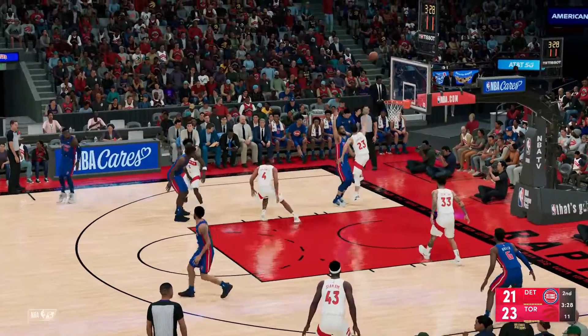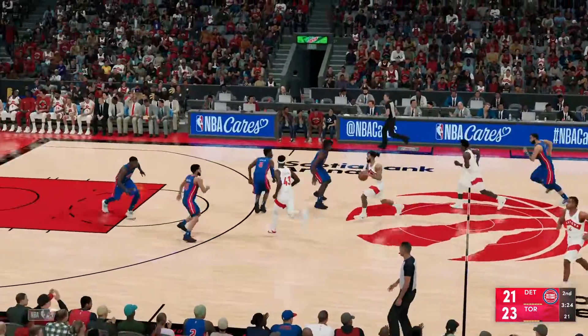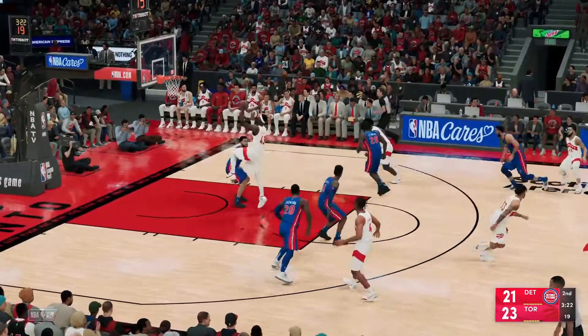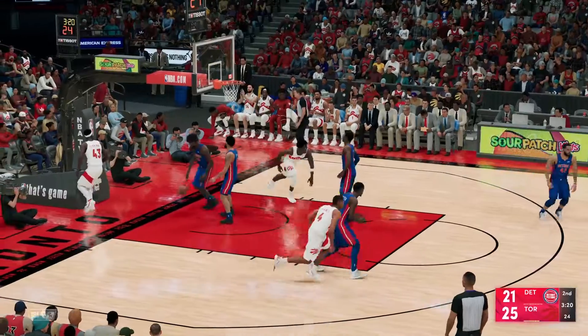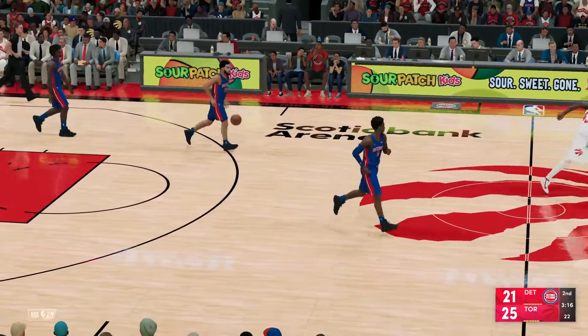Pass to Lyles — the shot, no good. The Raptors with a lead. Trent, the pass to Siakam — and a nice finish on the layup. Siakam's gotten his third basket of the night. Inside, Siakam gets the better of the defense using his agility, clearing himself a path to a shot.